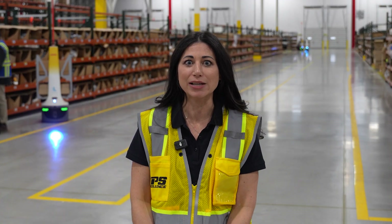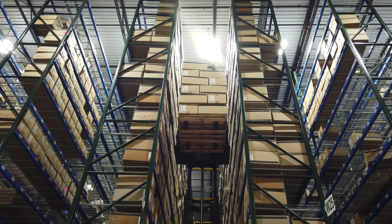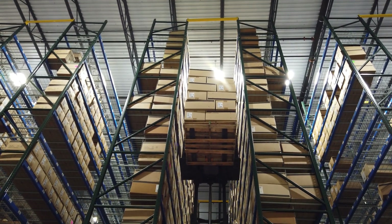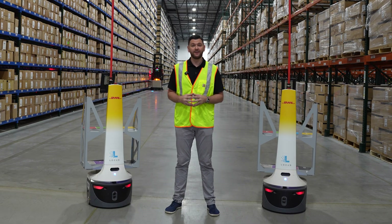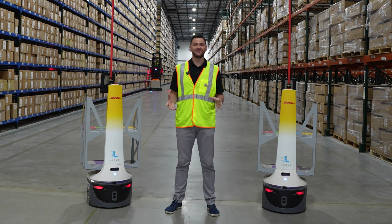DHL truly is an essential part of everyday life. A majority of the products that you have in your home may have come from a DHL site. We ship cosmetics, healthcare, medical devices, apparel. I am Sean Leedy, Senior Customer Success Manager here at Locus Robotics, and this is math.